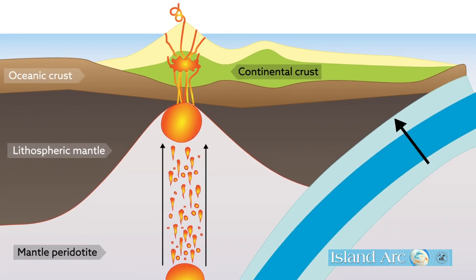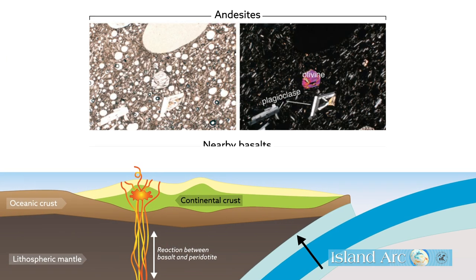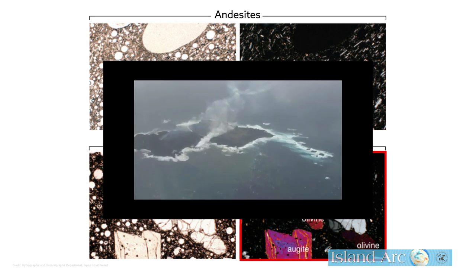About one million years ago, the lithosphere under the area was thicker, which caused the melting of the mantle to occur deeper at higher pressures. This generated the basaltic magma found in older neighboring volcanoes. This basaltic magma had a much longer trek to Earth's surface than the andesitic magma, giving it time to crystallize olivine and pick up pyroxene minerals as it ascended.